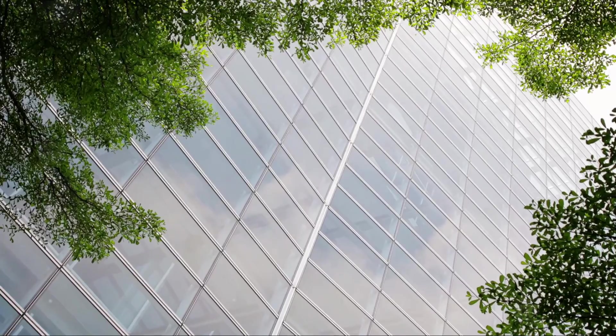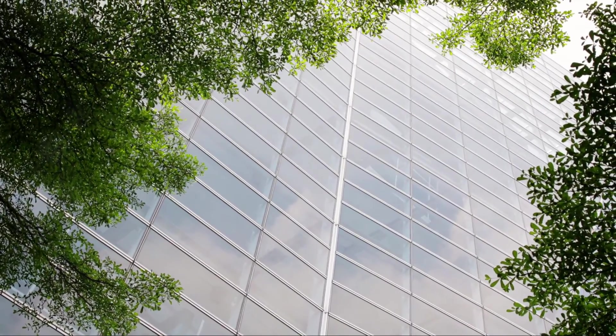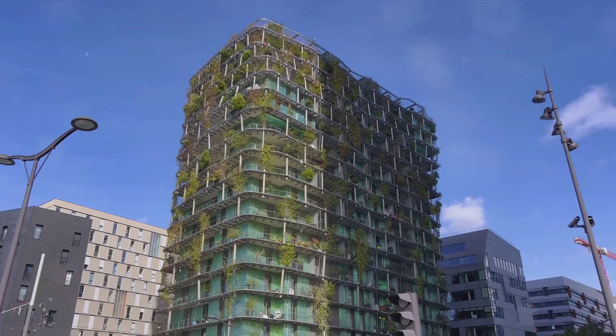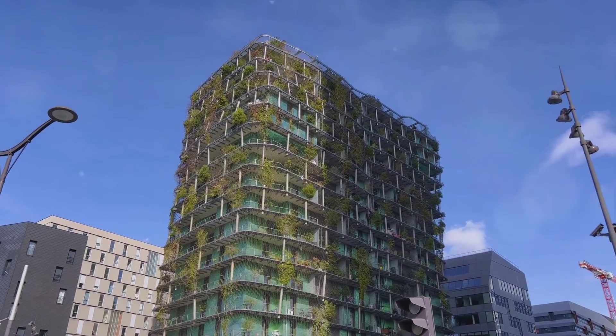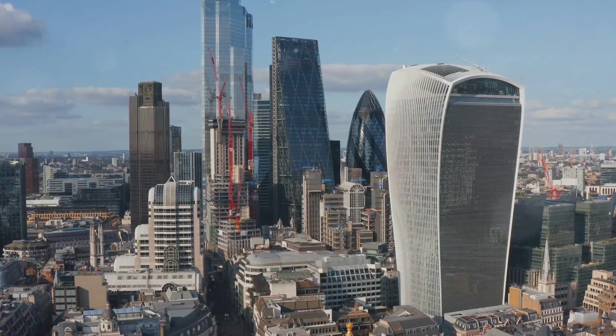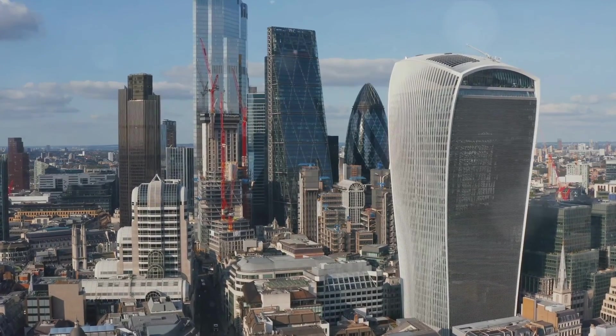This new approach to architecture has given rise to iconic sustainable buildings like Norman Foster's Gherkin in London, and the California Academy of Sciences by Renzo Piano. Both structures are not only visually stunning, but also incorporate features like energy-efficient lighting and temperature control, rainwater harvesting, and green roofs.